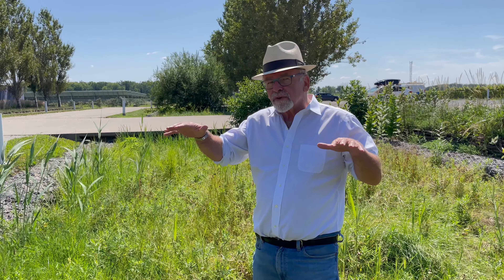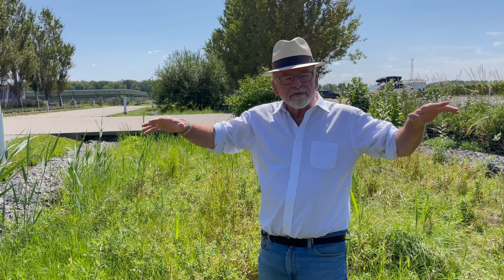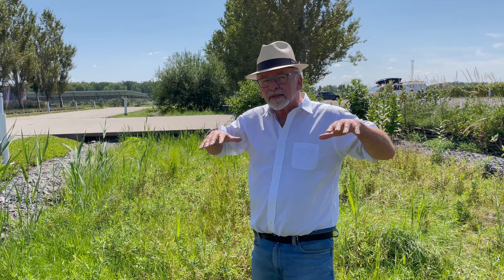I'm standing in one of our bioswales. What is a bioswale, you ask? It's where all of the surface runoff, whether it's from the roof, through the pond, or off of the driveways and roadways at Southbrook, is collected.